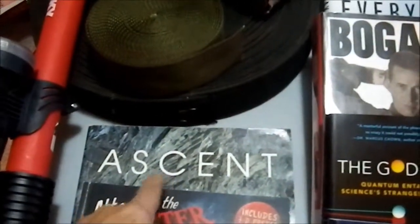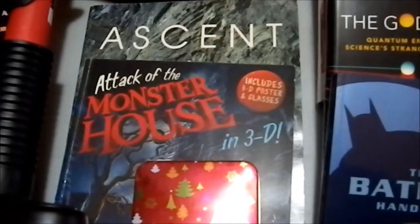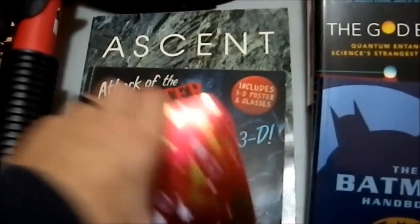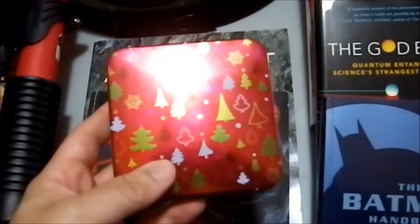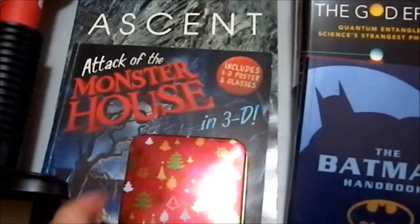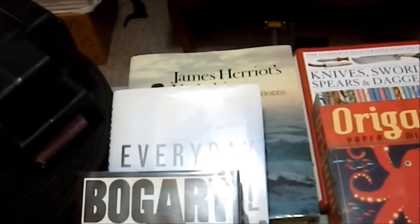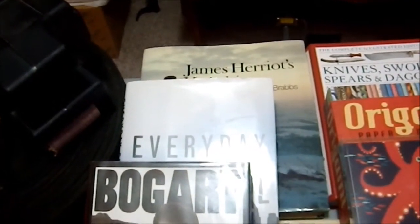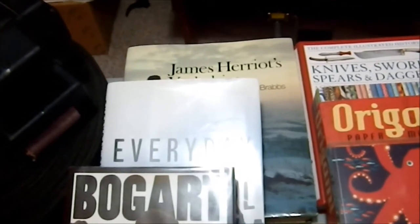Ascent, a book about mountain climbing. Attack of the Monster House in 3D for my wife — she's a big Monster House fan. This is an empty tin with a Yule theme, because I have plans on purchasing someone a gift card for Christmas and now I have something to put it in. James Herriot's Yorkshire, which is a picture book dealing with his books about areas in the UK, and my wife bought that for her grandmother.